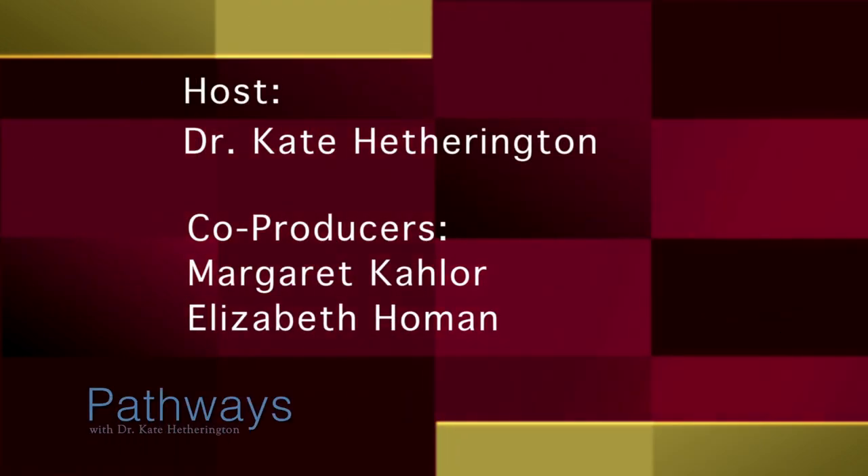Learn about Rep Stage at RepStage.org. That wraps up this edition of Pathways. Thank you for joining me, and I'll see you next time.